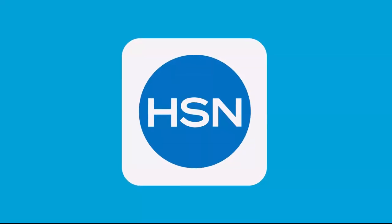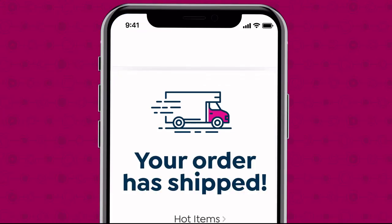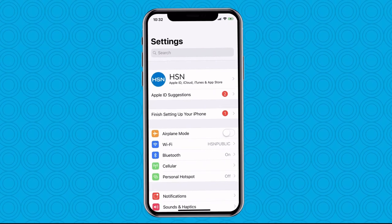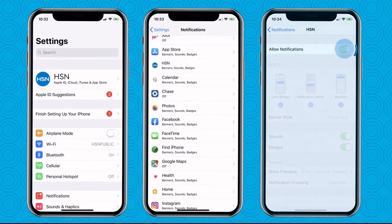Don't miss a thing with the HSN app. Get shipping updates sent straight to your phone when you turn on notifications. Go to your phone settings, then notifications, find HSN, and turn on notifications.